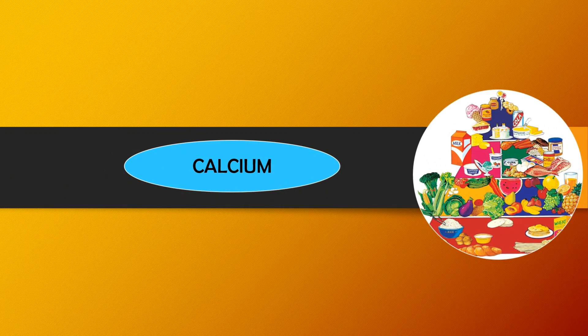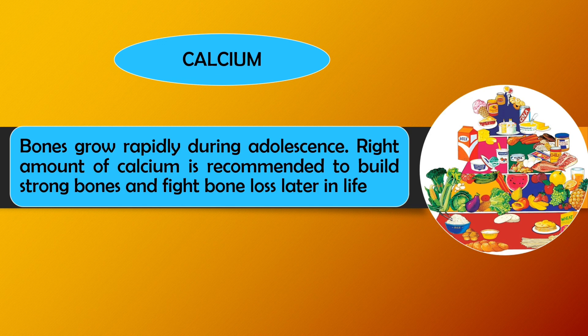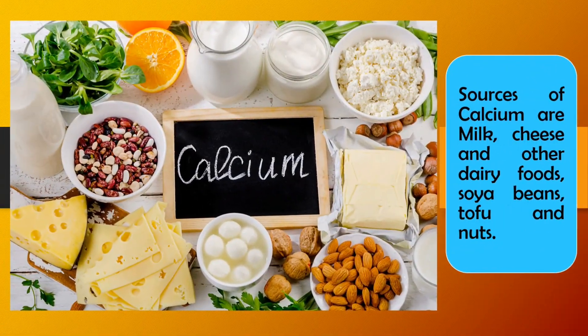Next is calcium. Bones grow rapidly during adolescence, so a sufficient amount of calcium is recommended to build strong bones and fight bone loss later in life. Sources of calcium are milk, cheese and other dairy products, soya beans, tofu, and nuts.